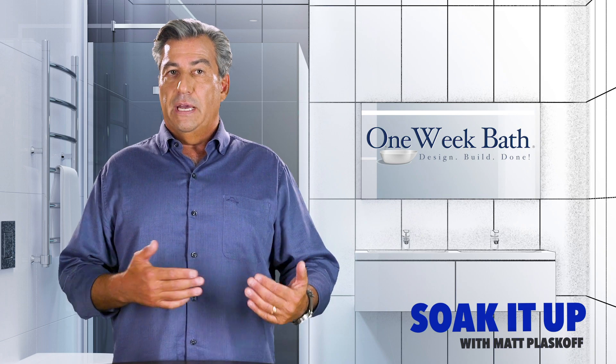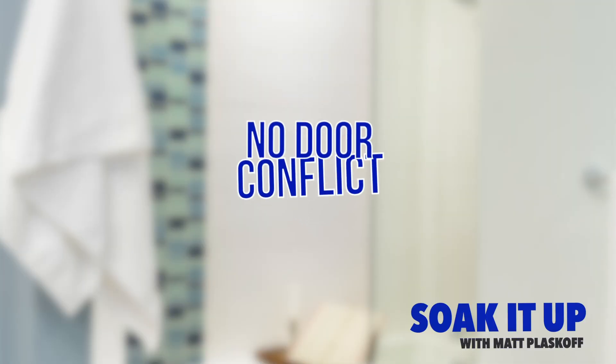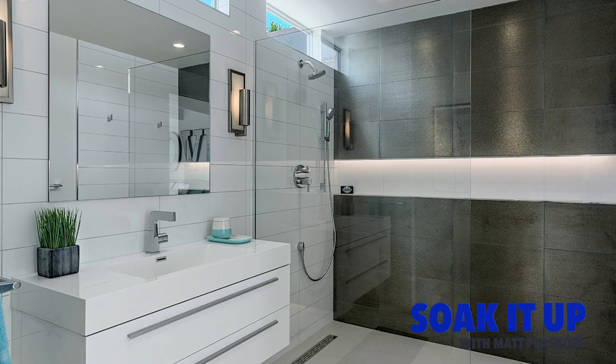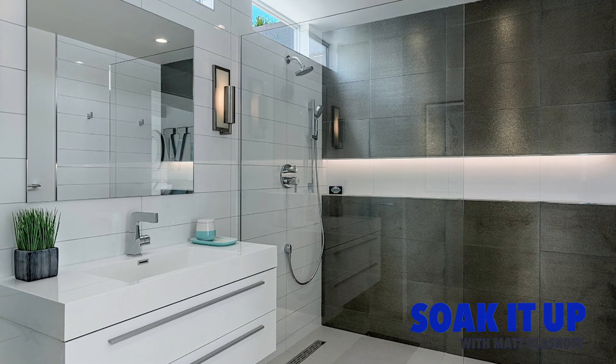A doorless shower won't conflict with the entry door to the bathroom, which is a nice benefit — you avoid someone coming out of the shower at the same time someone is coming into the bathroom. If you can configure it properly, you can avoid that conflict between the shower door and the door leading to the bathroom.